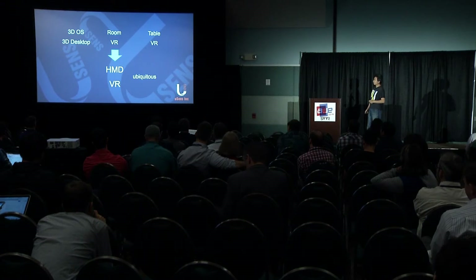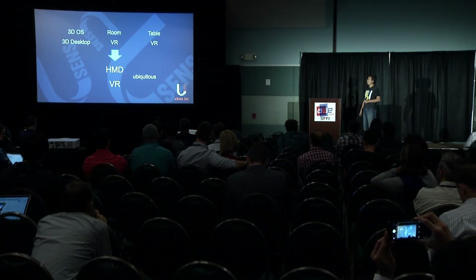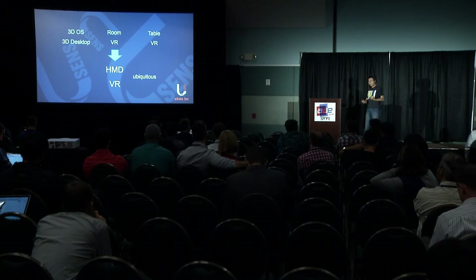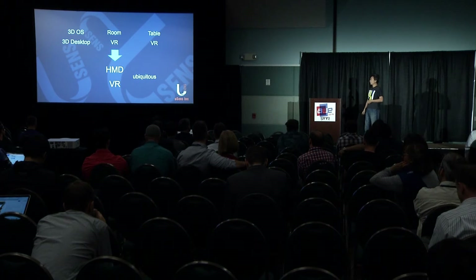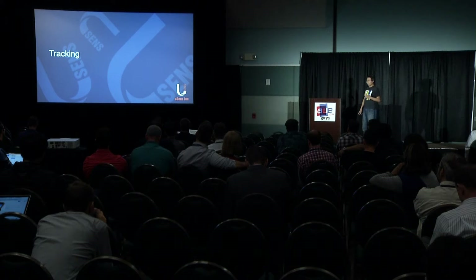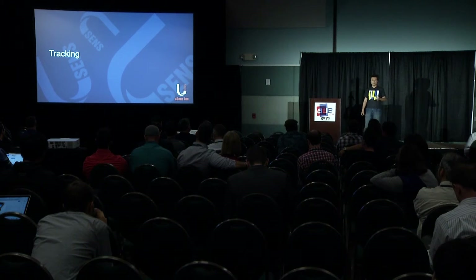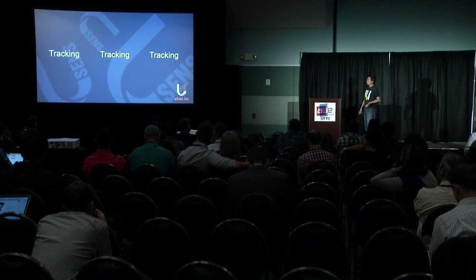HMD-based VR is now more ubiquitous, because it can achieve the effect of room-sized VR, can operate on a virtual table, and can function as a 3D OS as well. From the history and the lessons learned, we see that the most important part of VR, besides visualization, is actually tracking, tracking, and tracking.